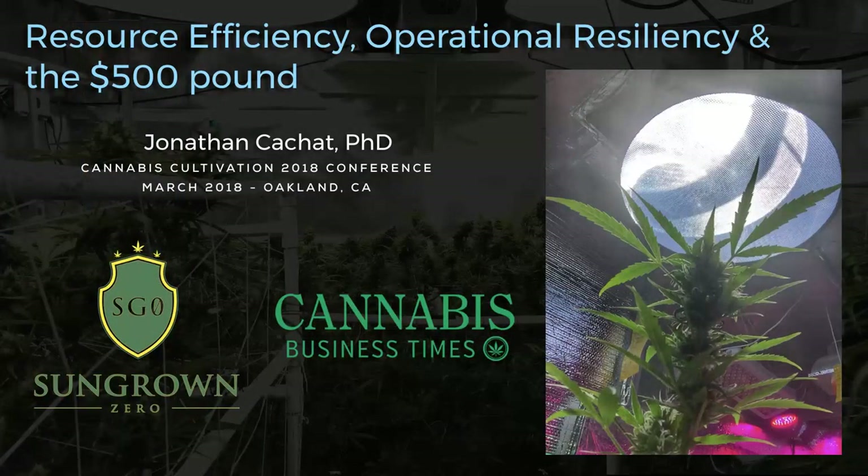Operational resiliency defines your operation's ability to sustain or adapt to changes within the marketplace. For example, the dropping wholesale cost value of cannabis. The $500 pound is there to mention that prices are coming down. Can you hit that cost of goods sold? Do you need to get much lower than that?